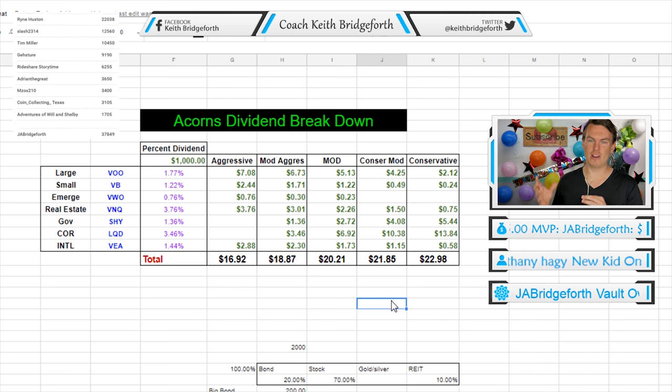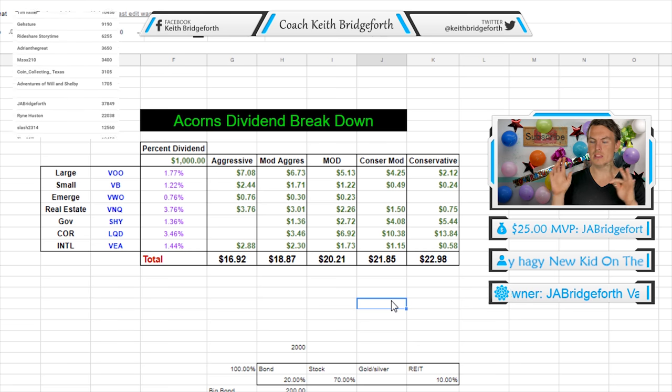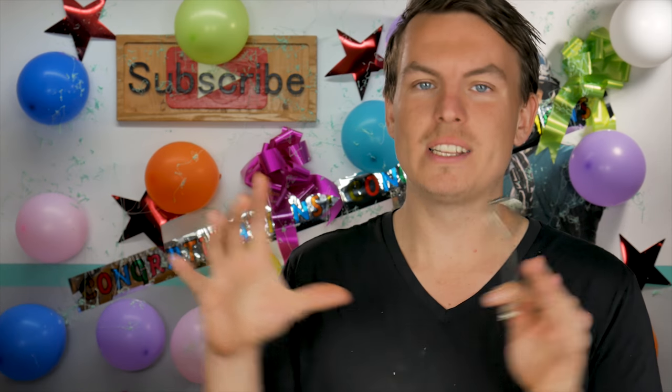Until you get to the conservative, which pays the highest — almost 23 whopping dollars. There you have it: the conservative account pays you the highest dividend, as long as everything is set the same. If you guys would like me to share this document so that you can get in and manipulate the numbers, feel free to let me know in the comments.